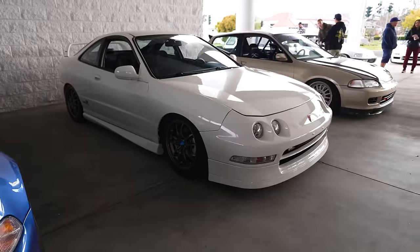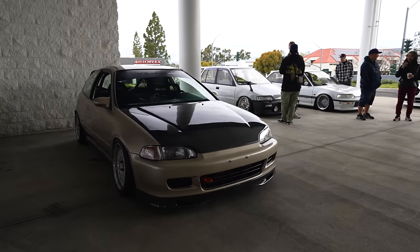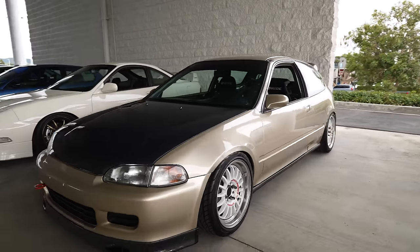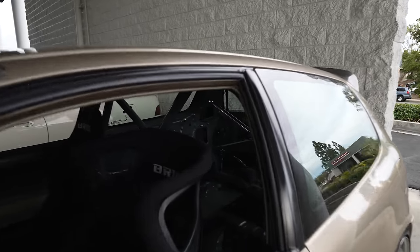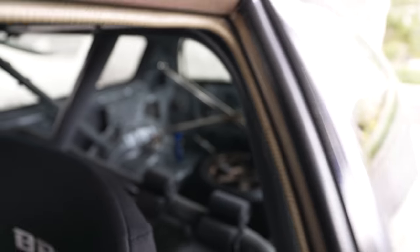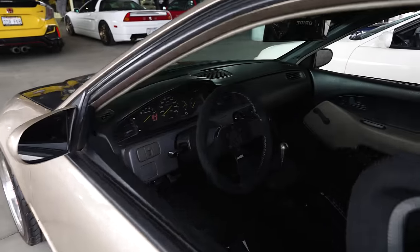Running a Type R Integra, USDM, on some Mugens. You have Yowich John's Goldie EG, which has been around — definitely one of those classic cars. This car gets driven. He's got the spare TE in the back. JRZ external reservoirs. So, so clean.